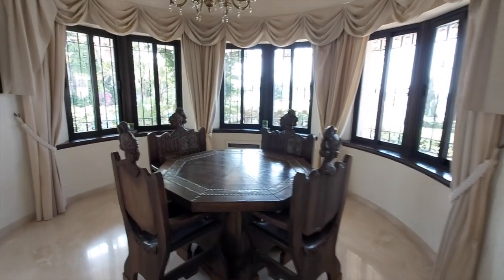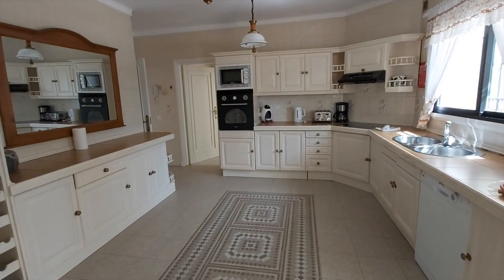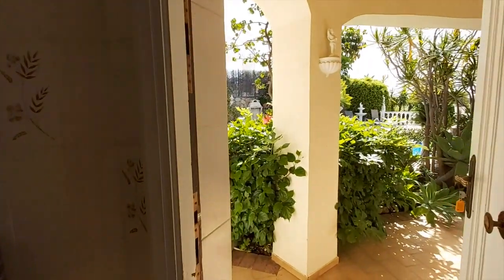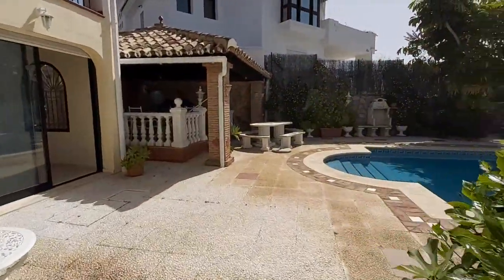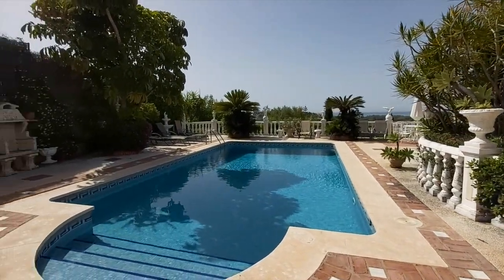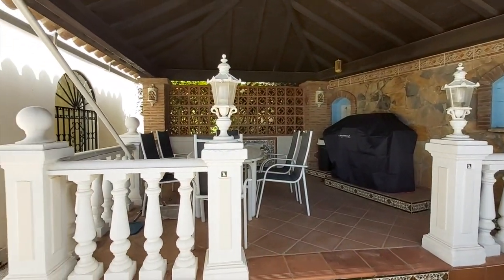It's actually a very successful holiday rental villa, this one, with either multi-generational families or groups of two families visiting at the same time. Out of the kitchen you've got another access to the garden and to the swimming pool.